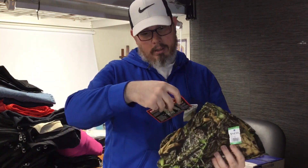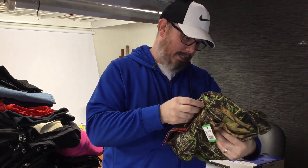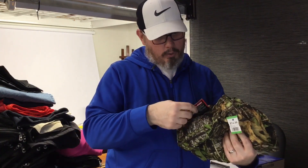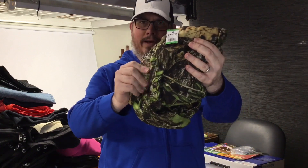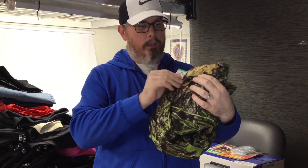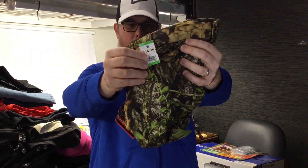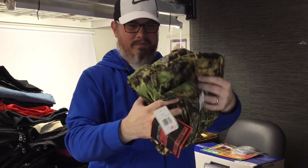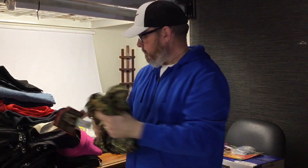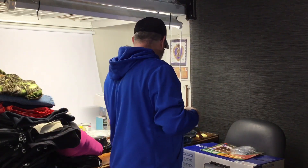Brand new with the tags — these are Mossy Oak Obsession Rocky outdoor gear pants. These are really soft fabric and I imagine they're really comfortable. We gave about 10 bucks for those after our discount — a little bit over 10 bucks — but brand new with the tags these things sell for about 50, 60 bucks. I can see why hunters would want those — those are really comfortable, they're like sweatpants.